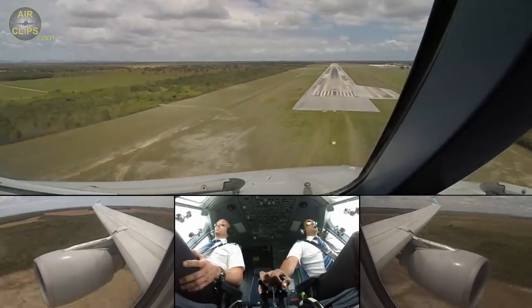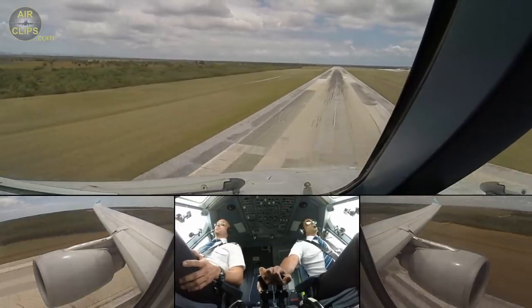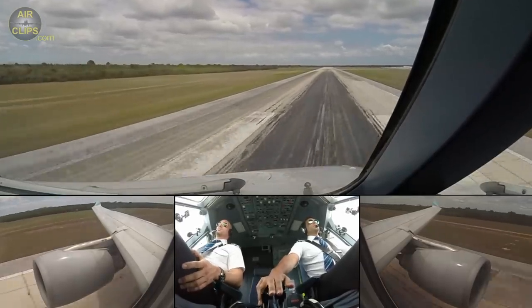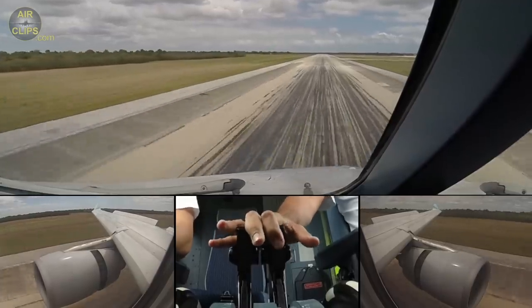100... 10 knots, 50, 40, 30, 20, retard. Spoiler, reverse green, diesel.